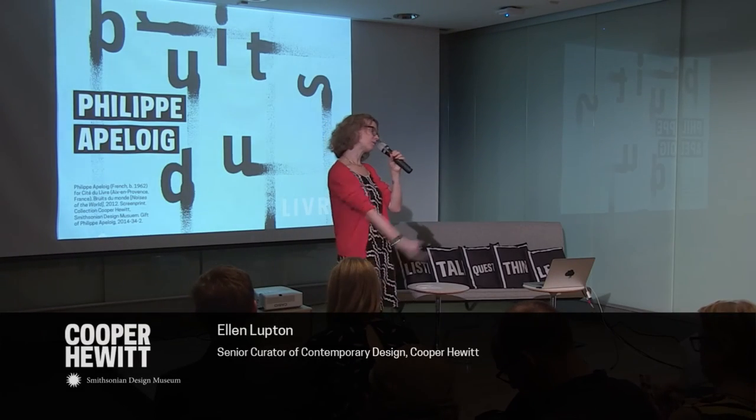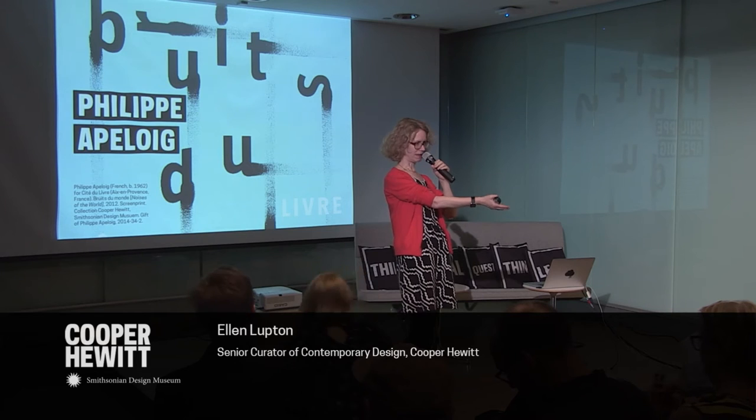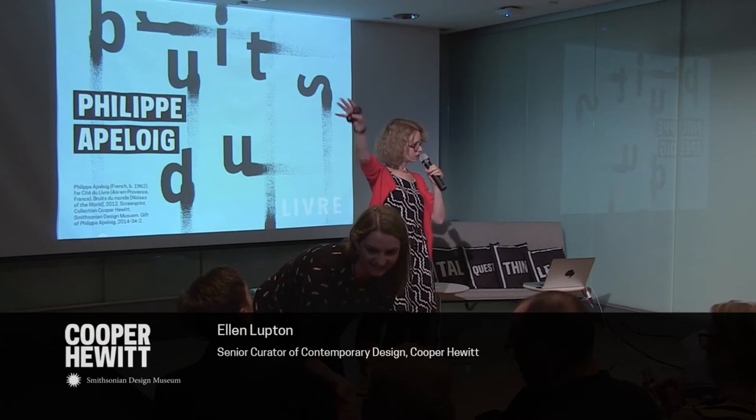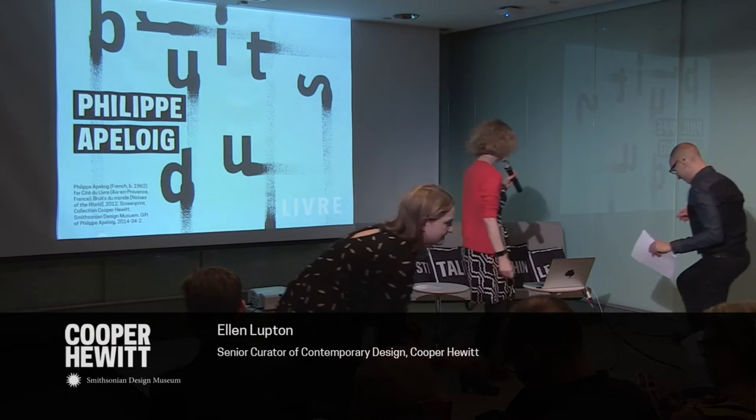Our first speaker will be Philippe Appelois, and he will be followed by the amazing Georgie Stout. Then we'll have a little conversation and go get toasted upstairs. Come on up — it's all yours.